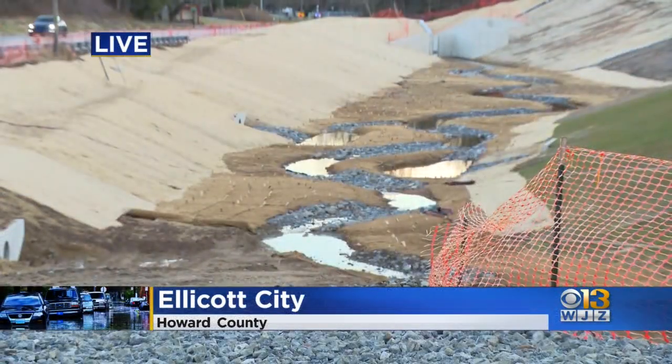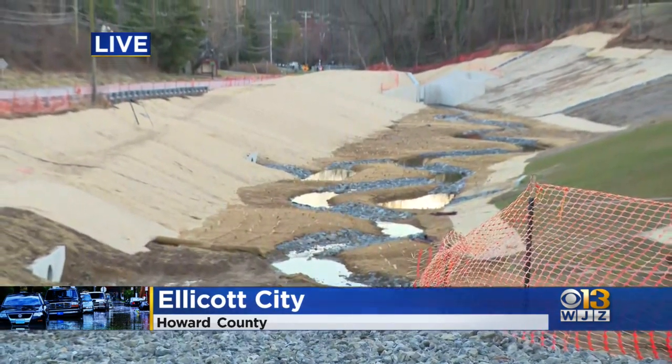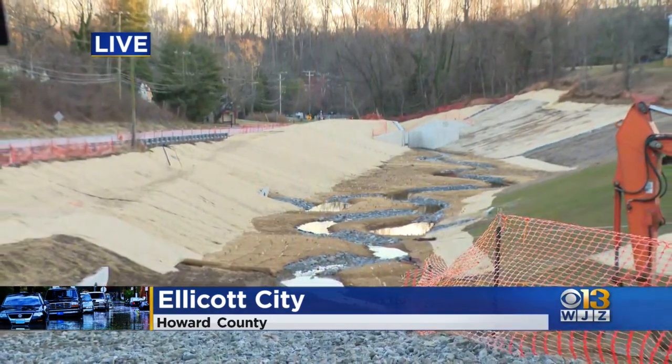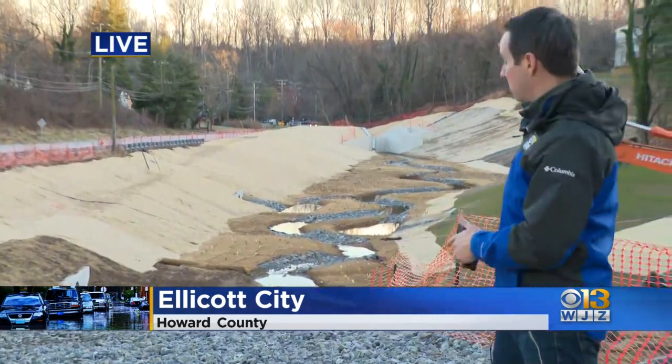Back live now, this dry pond is just one piece of what's known as the EC Safe and Sound plan. There are three other ponds at various stages of funding and development that have not yet broke ground. The county also hopes to build a tunnel to divert water from nearby all the way to the Patapsco River. Reporting live in Ellicott City along Rogers and Patapsco River Road, I'm Paul Gessler for WJZ.